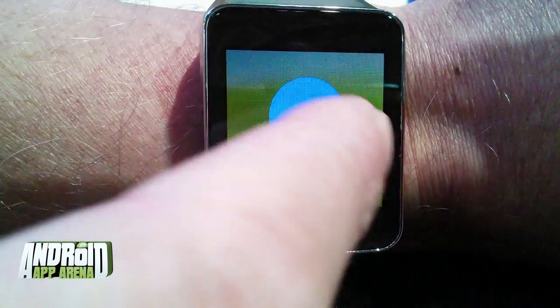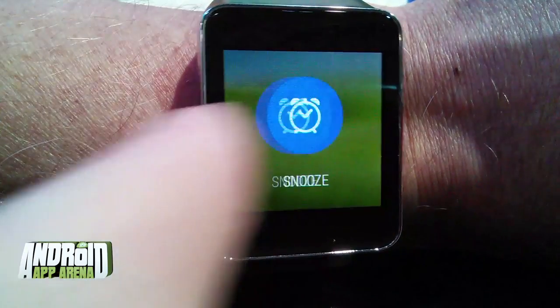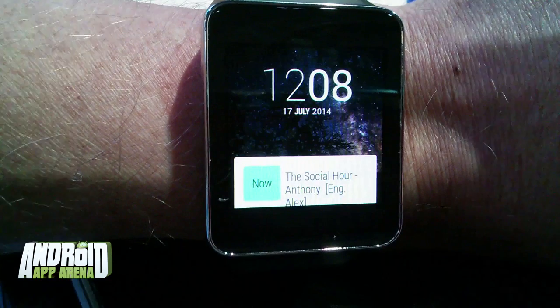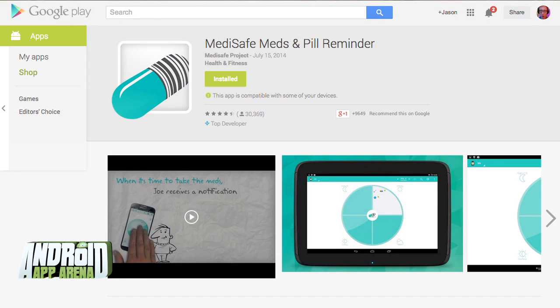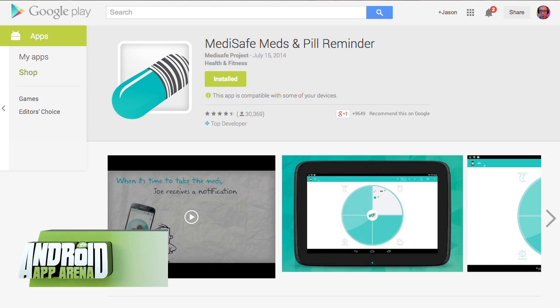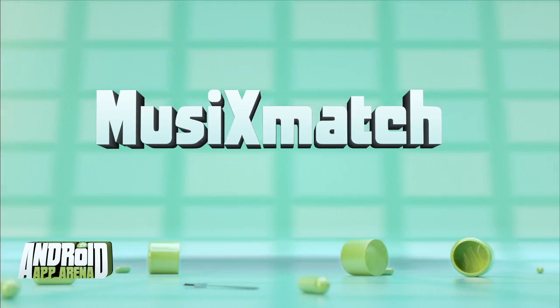Android Wear users will be happy to know MediSafe includes support for wearables, so those notifications appear on your wrist with all of those actions available there as well. Remembering to take your medicine has never been easier — this kept me on track, and I'm a pretty forgetful dude, so that's saying something. You can find MediSafe for free in the Play Store.